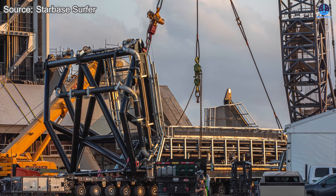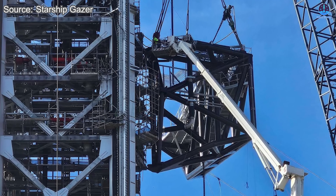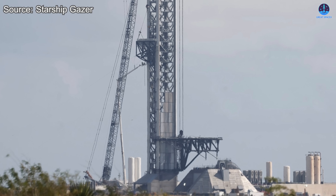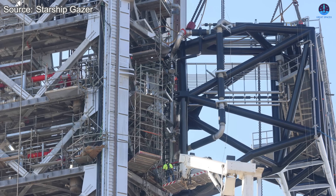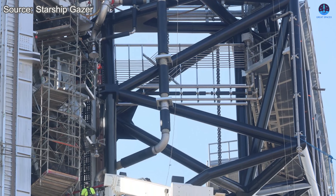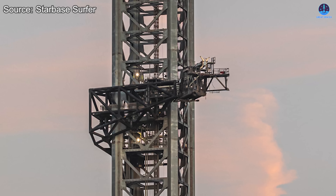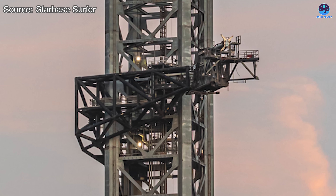Upgrades are also progressing on pad two. After spending several days on adjustment work, the ship QD, or quick disconnect arm, has now been officially lifted into position and installed on the tower. With this step, all of the major systems required for pad two have been placed. Over the next few weeks, final small-scale installations will likely be completed, followed by a full series of tests to confirm readiness. Taking a closer look at the new ship QD on pad two reveals a completely redesigned structure compared to the version on pad one. The new arm is supported by a strong steel frame and features a white enclosed frame that resembles a crew access corridor similar to those used in Florida.